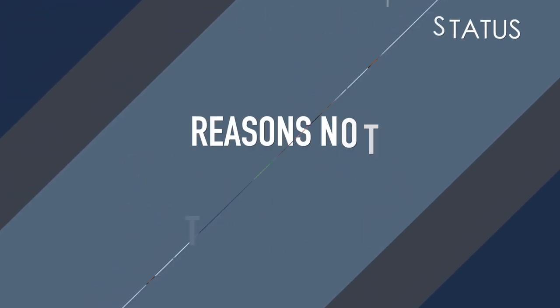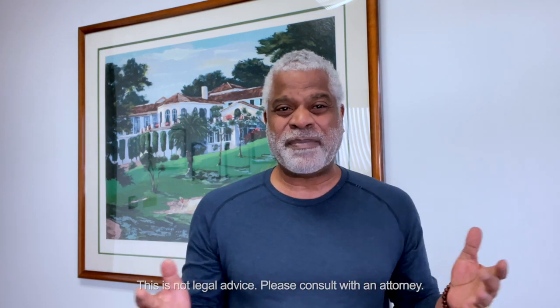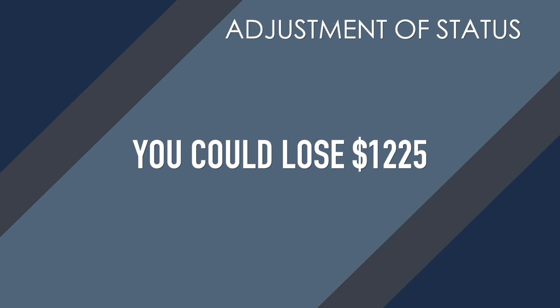Why would you NOT want to concurrently file? Money. It's $1,225 right now to file the I-485. If that petition is denied, the I-485 is going to be denied and you lose that money. My approach is to mostly file concurrently, but if you have a case that's very difficult — say your I-360 battered spouse or VAWA case is not that strong — I would wait for the approval to come. If you have an I-140 that's not so strong and there are questions whether it'll be approved, I would hold off. That's what I tell my clients: if we have a 50-50 chance, let's get the petition approved first before we spend the money on the adjustment.